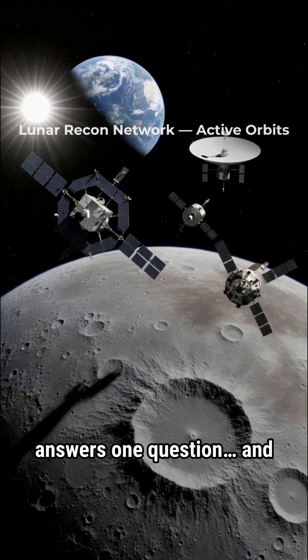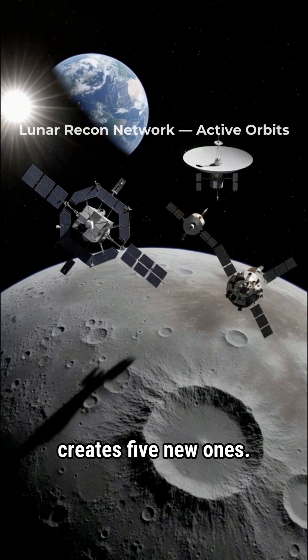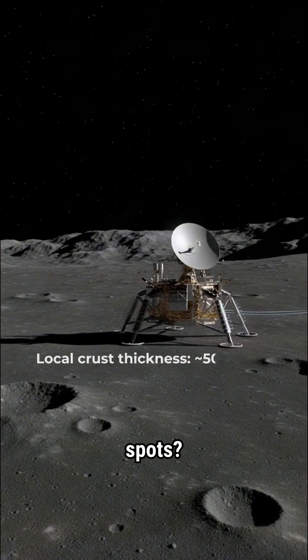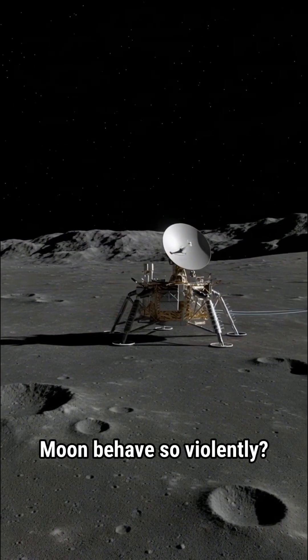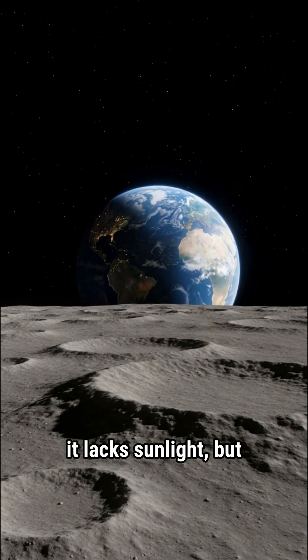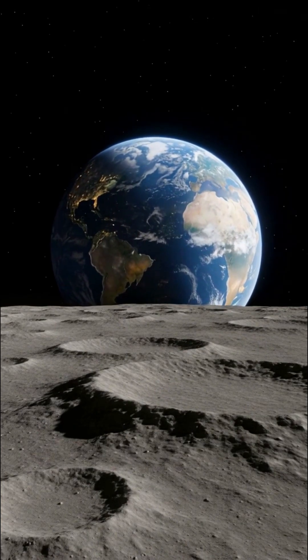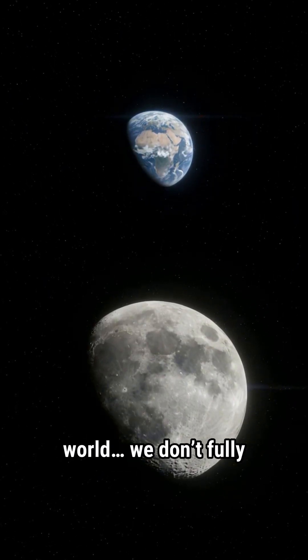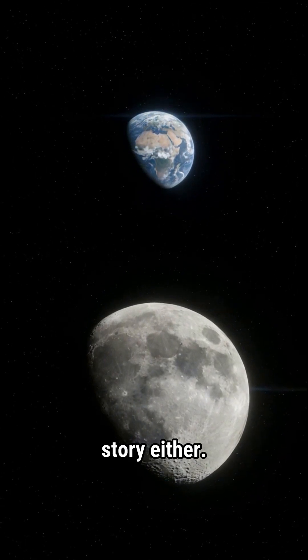Each mission we send answers one question and creates five new ones. Why is the crust thicker here? Why these isolated heat spots? Why did the early moon behave so violently? We call it the dark side — not because it lacks sunlight, but because it still keeps its secrets. And until we truly understand this small, airless world, we don't fully understand our own planet's story either. A new chapter is already on the way.